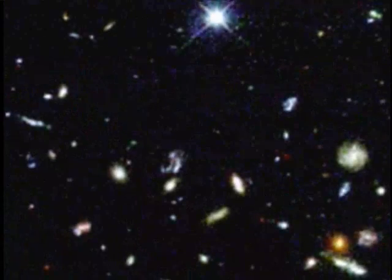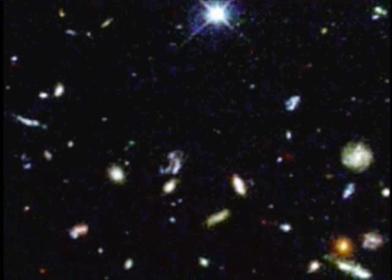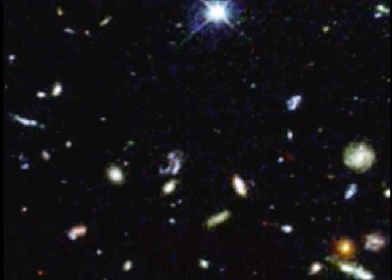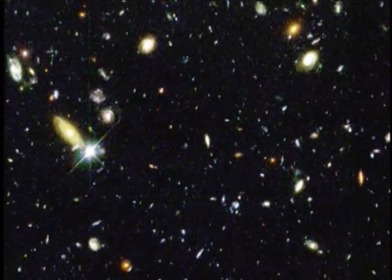We have before us in this image the history of the universe, if we can figure out what it's trying to tell us. In many ways it's like going out on a very dark night and staring up at the sky, and you realize how tiny a part of the sky it is, and yet you're seeing these vast systems of stars.